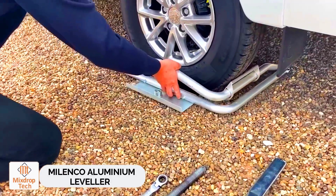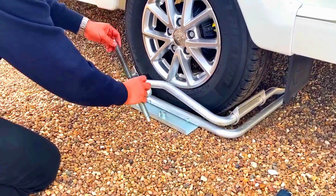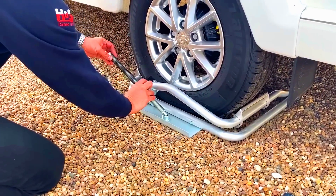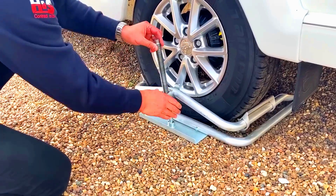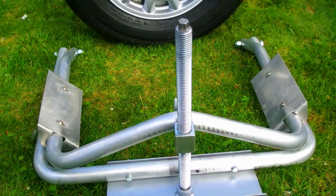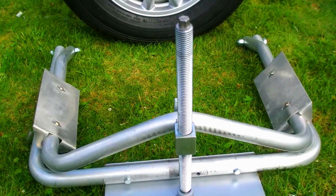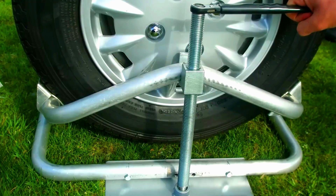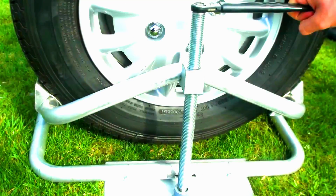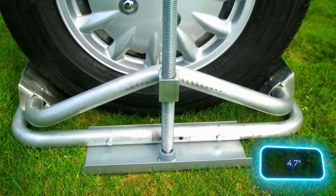Melenco Aluminium Leveler. Sometimes the simplest solutions are the best, and this Melenco Leveler is a perfect example. It doesn't rely on smart assistance, artificial intelligence, or batteries. All the owner needs to do is install it under the wheel and attach a handle. This allows them to carefully lift a trailer or camper to level it — for instance, in a parking lot. The lift provides a clearance of 12 centimeters.